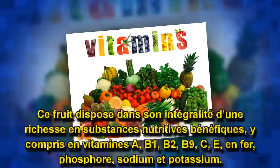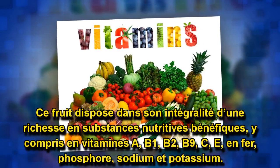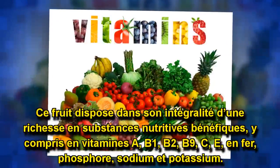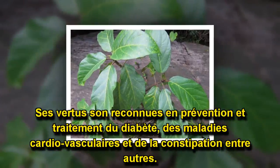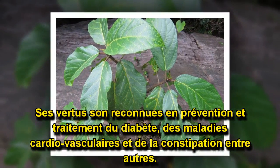Ce fruit dispose dans son intégralité d'une richesse en substances nutritives bénéfiques, y compris en vitamines A, B1, B2, B9, C, E, fer, phosphore, sodium et potassium. Ces vertus sont reconnues en prévention et traitement du diabète, des maladies cardiovasculaires et de la constipation, entre autres.